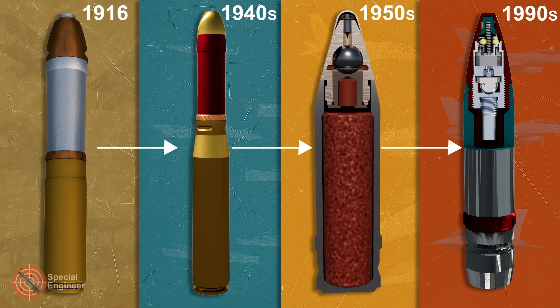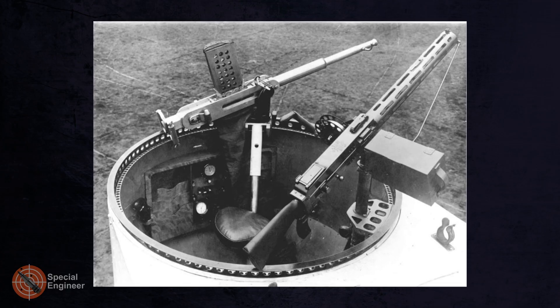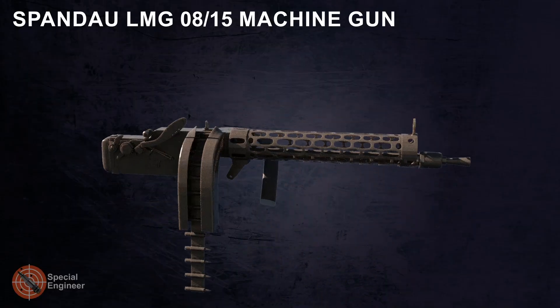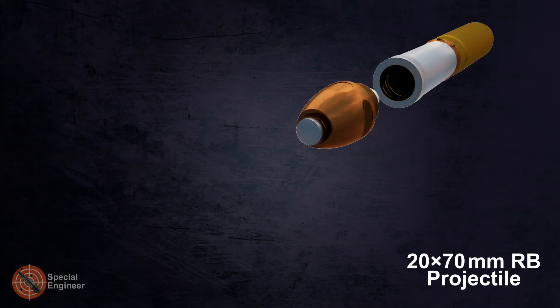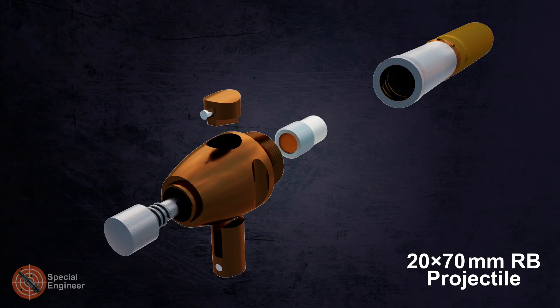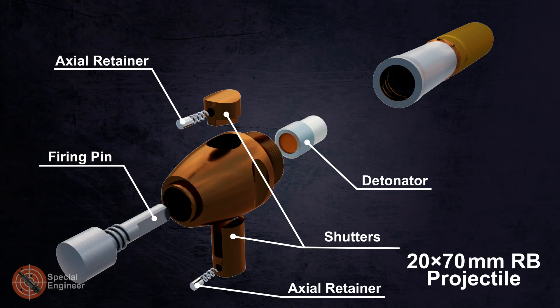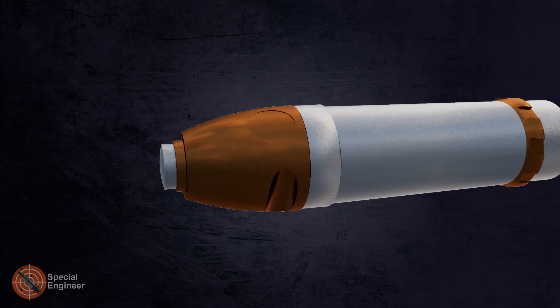World War I marked a turning point in the development of firearms, including small-caliber ammunition. Among the key innovations of this period was the emergence of 20-millimeter shells, which gave rise to an entire class of automatic cannons and weapon systems. With the outbreak of hostilities, aviation began to be used not only for reconnaissance but also for offensive operations. As aircraft became faster and more effective, existing machine guns chambered in rifle calibers like 7.92 or 8mm proved insufficient. One of the widely used machine guns was the Spandau LMG 0815. This led to the need for more powerful yet still compact ammunition capable of engaging both light-armored vehicles and aircraft.